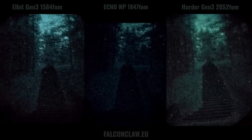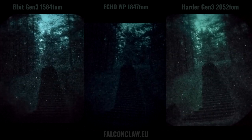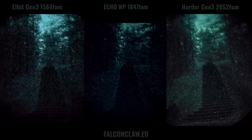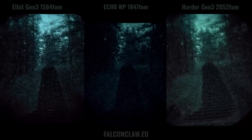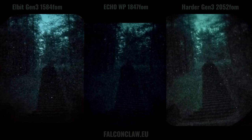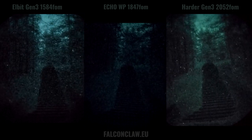Similarly to your eye adjusting to the darkness in 30 minutes, your eye adjusts quite well to Echo in a couple of minutes and you get a less noisy but darker image compared to Gen3. You can see quite a bit more with the Echo but the camera does not really pick it up. In all fairness, the Echo performs somewhat better in ultra-low light than is visible in this video.